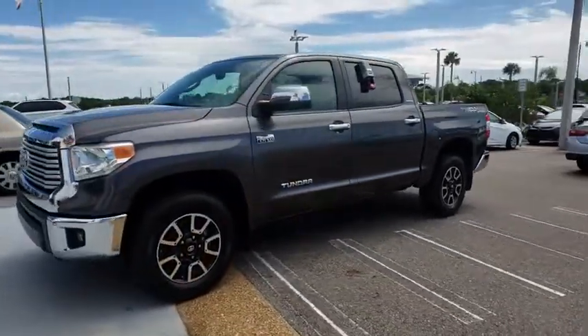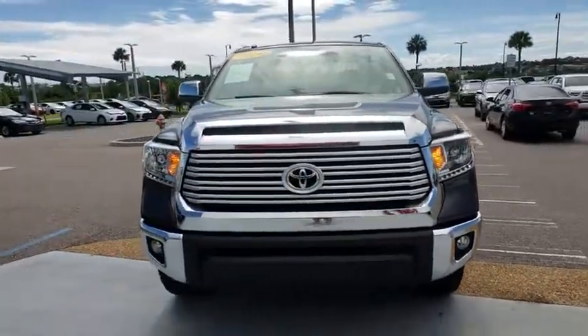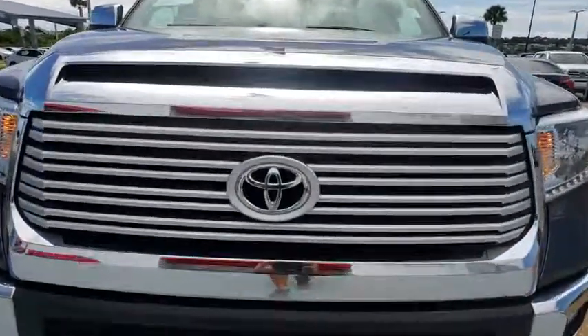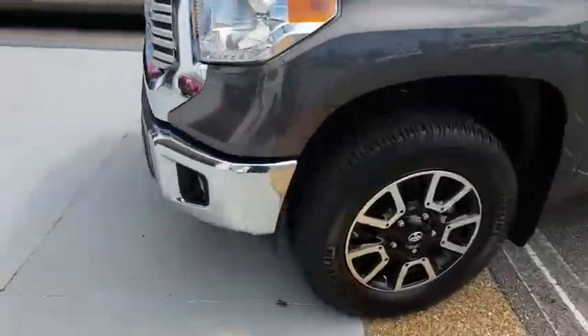With a towing capacity of up to 10,000 pounds and a payload capacity of over 2,000 pounds, the Tundra is the perfect mix of power and efficiency. This vehicle has less than 60,000 miles.